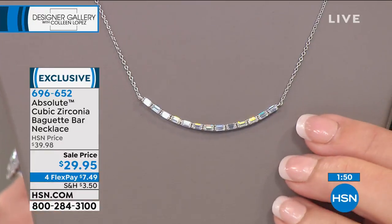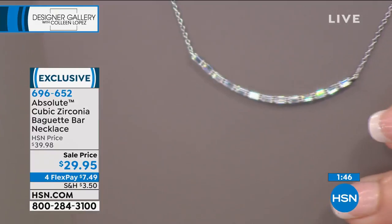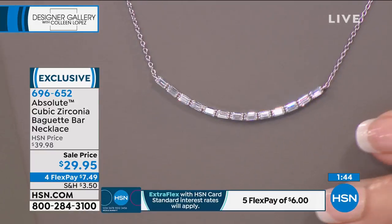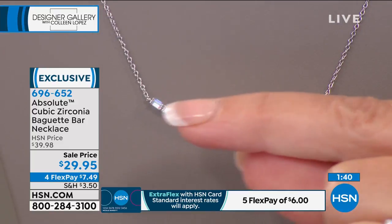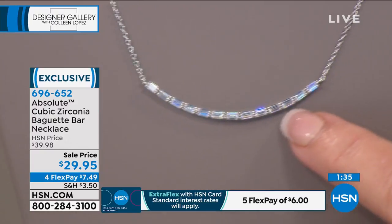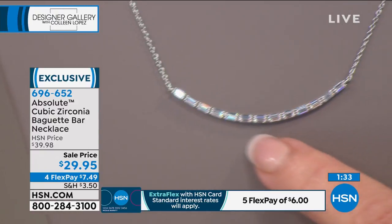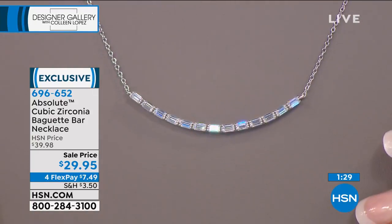You're seeing a lot of diamond bar necklaces — it's one of the hot, modern looks in a diamond necklace today, a diamond bar. But you often see them straight, and you often see them just with round brilliance. What we've done is we've taken these gorgeous baguettes and gave it a little curve, and boy, does that have fabulous style.